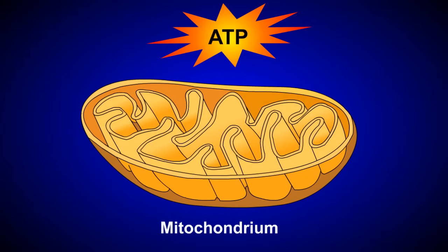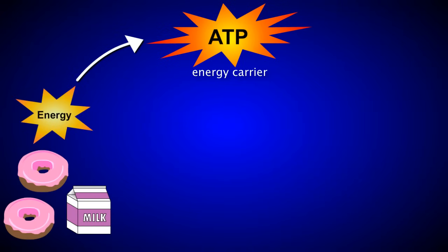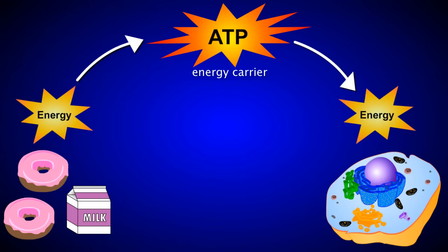ATP, or adenosine triphosphate, is really important because it serves as an energy carrier in cells. It's responsible for moving the energy found in chemical bonds of our foods to the areas of the cell that need energy. Without a constant supply of ATP, cells would quickly die.